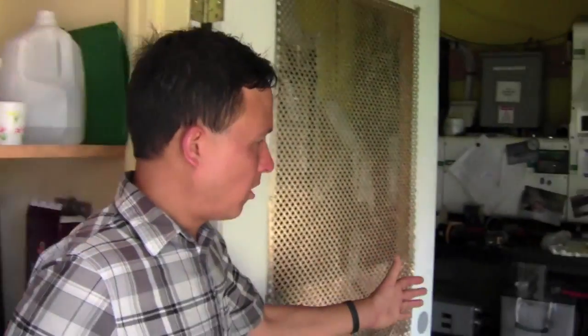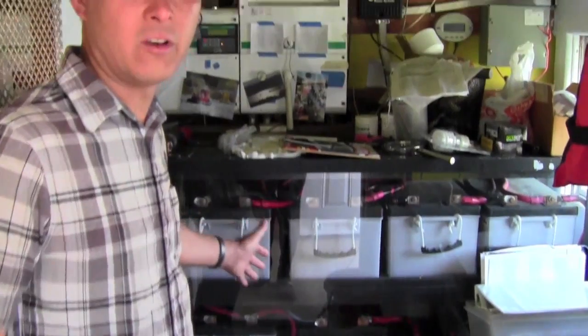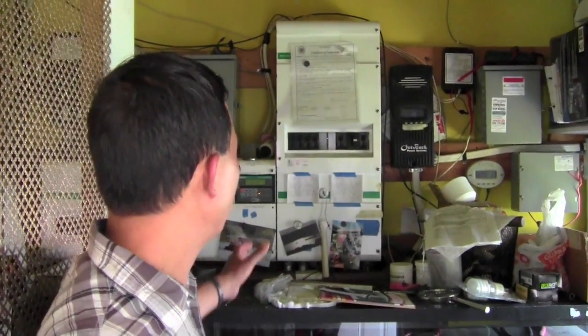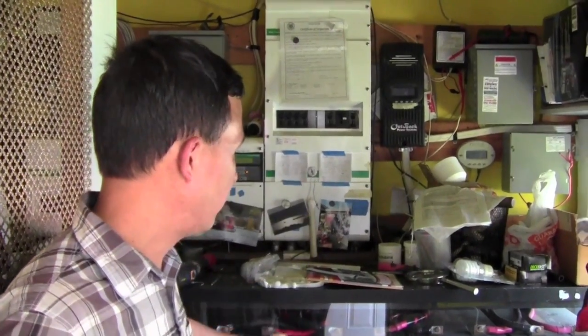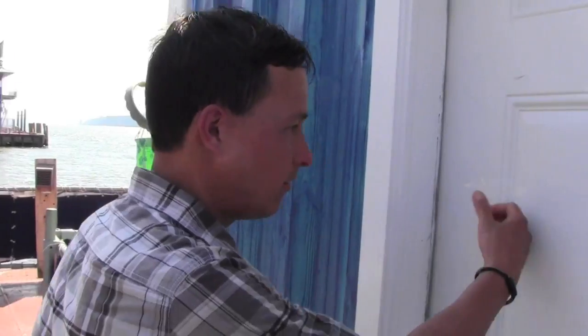This is where all their batteries are held — about $7,000 in AGM batteries, which are special batteries for solar and wind power applications. They've got converters up here that convert the DC power into AC for use on the ship.